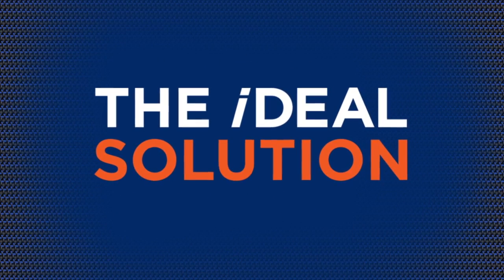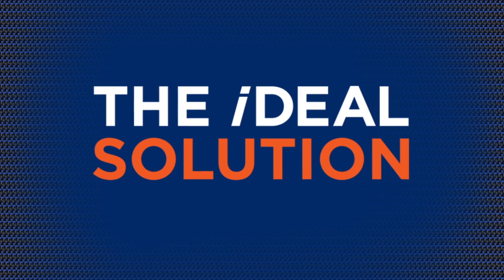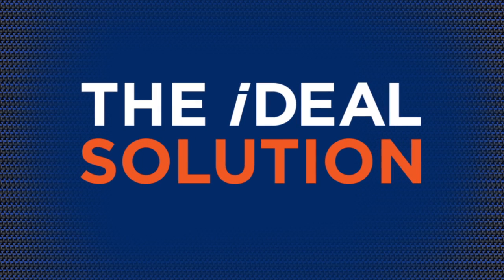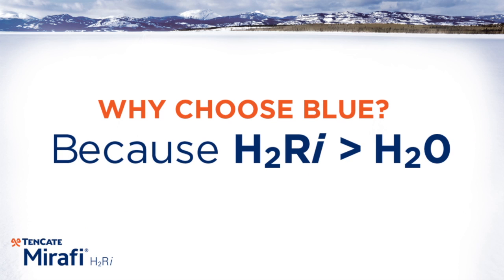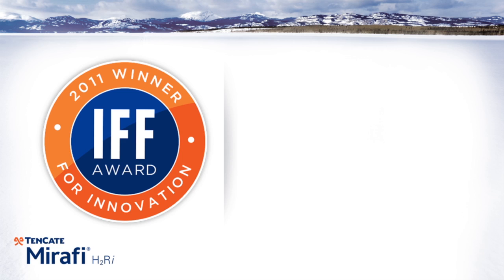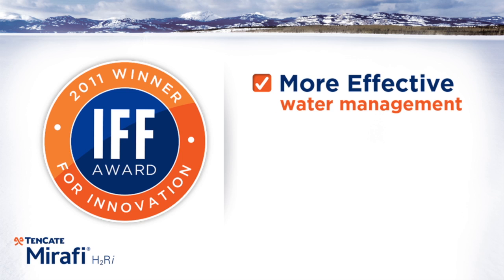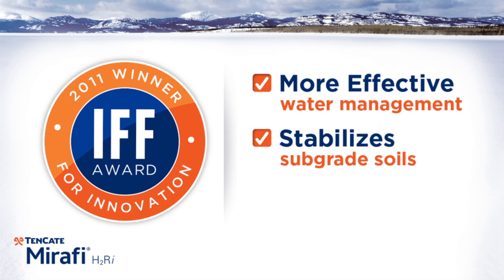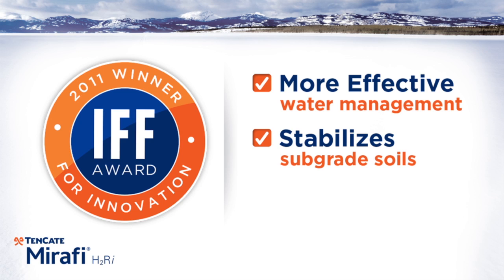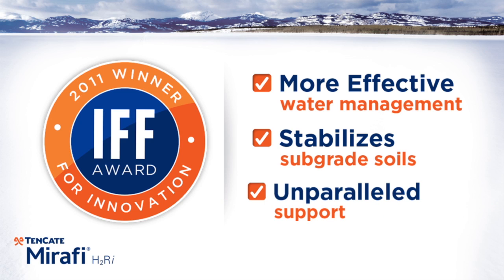Mirify H2RI has proven to be the ideal solution to provide stability at the Beaver Slide site. Why choose Tenkada Mirify H2RI? The IFF Innovation Award winner provides a more effective method for water management, while stabilizing subgrade soils with less excavation and less material needed, and unparalleled product support.